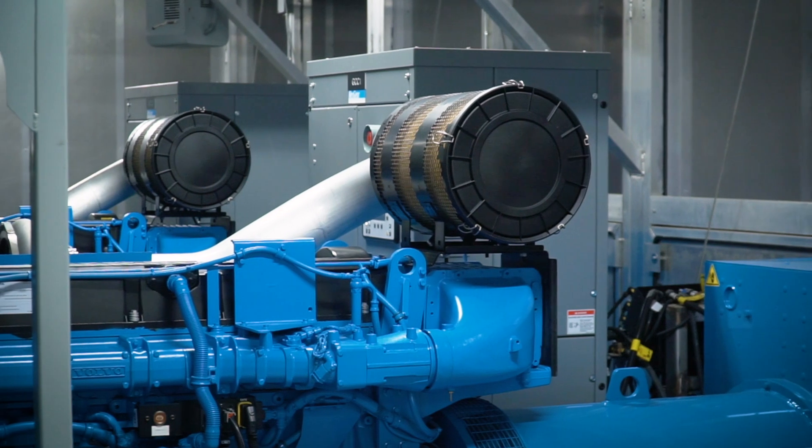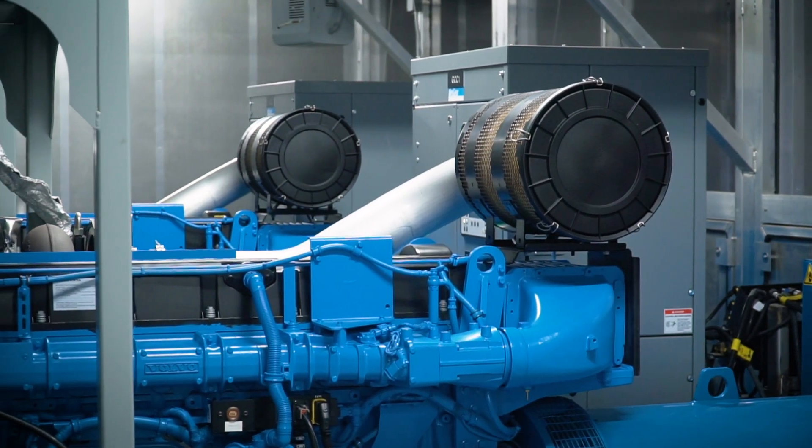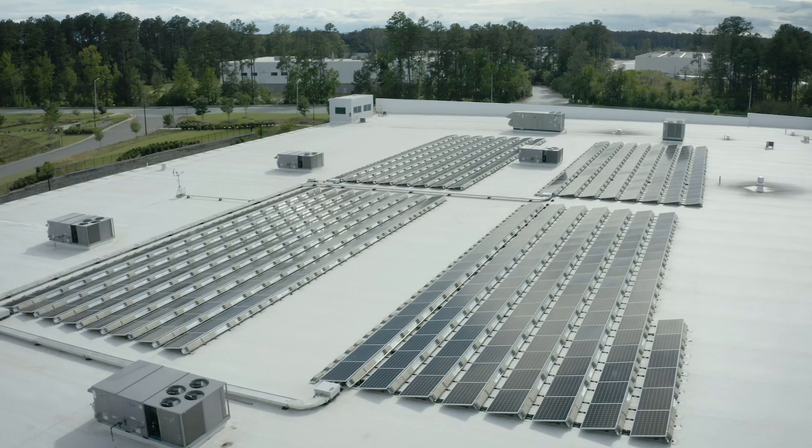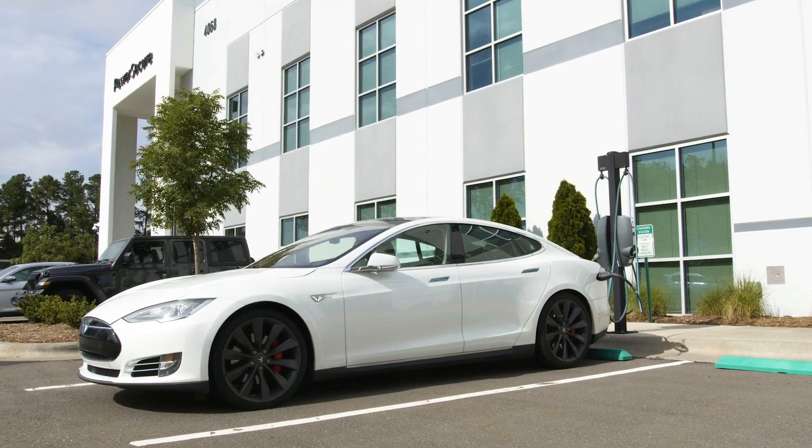vertically integrated approach, where you will learn about our Tier 4 final and natural gas engine solutions, proprietary switchgear, renewables, storage and energy efficiency options.